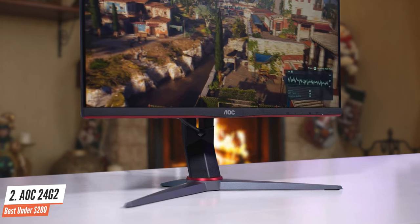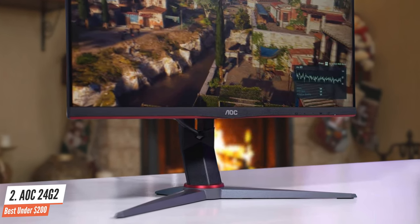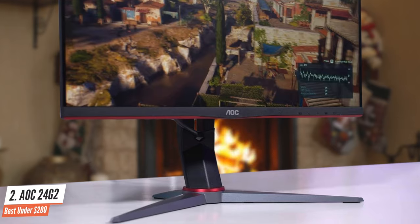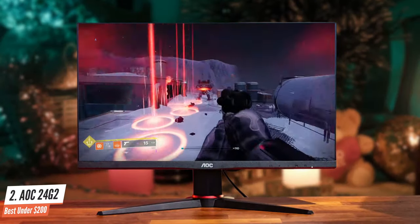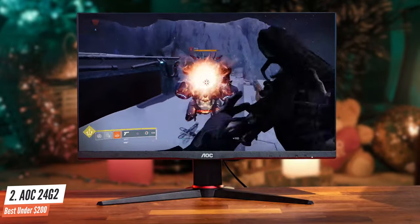Ergonomically, the 24G2 has lift, tilt, swivel, and pivot options via its updated stand design. A cable route is also implemented. The monitor also supports VESA mounting for extra flexibility. For that price, you won't find better.